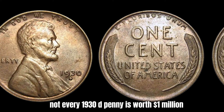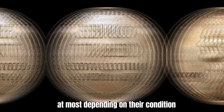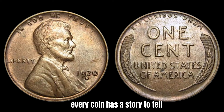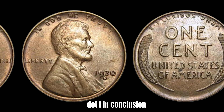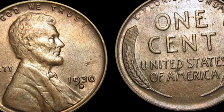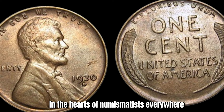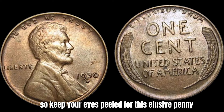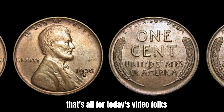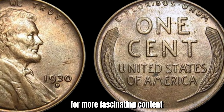Not every 1930-D penny is worth a million dollars. Most circulated examples typically sell for a few hundred dollars at most, depending on their condition and historical significance. However, that doesn't mean you should dismiss them — every coin has a story to tell and a value to someone. In conclusion, the 1930-D Mint Mark Lincoln penny is indeed a valuable and sought-after coin. While it may not be worth $1.4 million for the average collector, it still holds a special place in the hearts of numismatists. Keep your eyes peeled for this elusive penny in your coin jar or piggy bank.